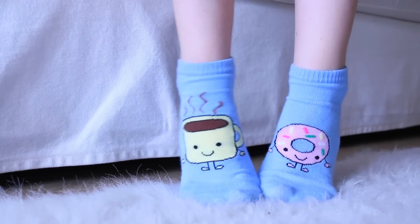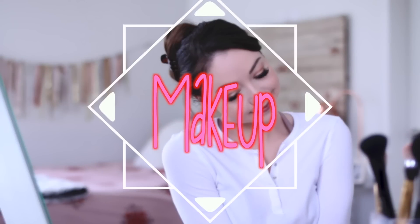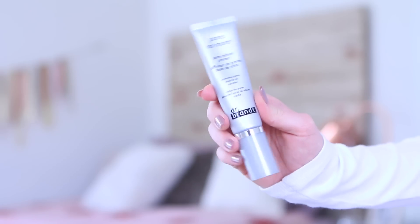Moving on to everyday makeup — I don't wear makeup every day, but when I want to do an easy and simple glam look, this is what I do. After I clean, moisturize, and prime my skin, I put on my foundation and I'll just blend that in with my little beauty blender. This is my favorite way to apply my foundation — I find that it works the best.